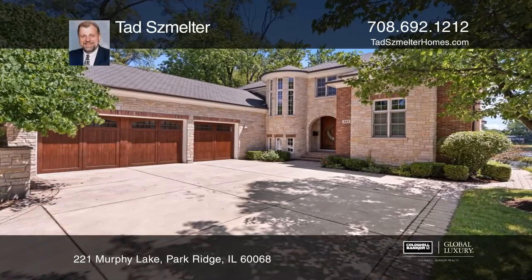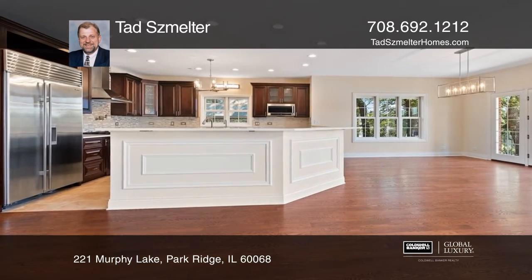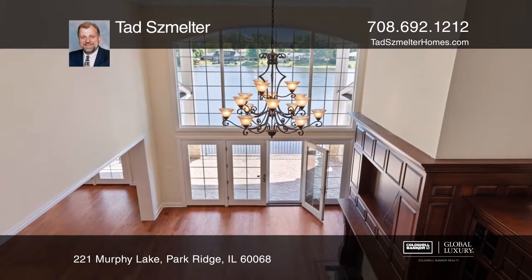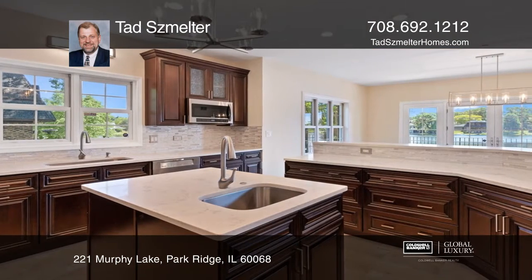This stunning 9,000 square foot mansion is located on a one-of-a-kind 14-acre private lake. It has an open floor plan with stunning views, 20-foot cathedral ceilings, and cozy fireplaces on all levels.